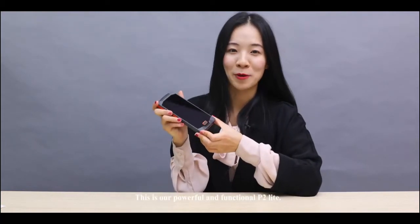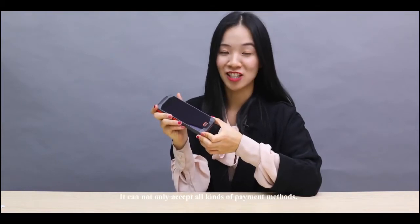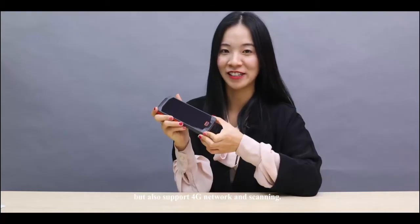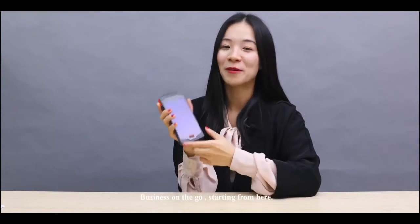This is our powerful and functional P2 Lite. It can not only accept all kinds of payment methods, but also support 4G network and scanning, and it's still like a smart cell phone. Business on the go, starting from here.